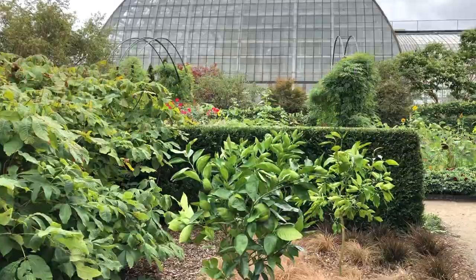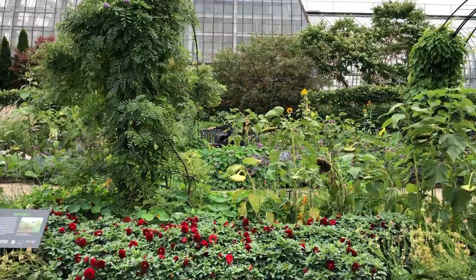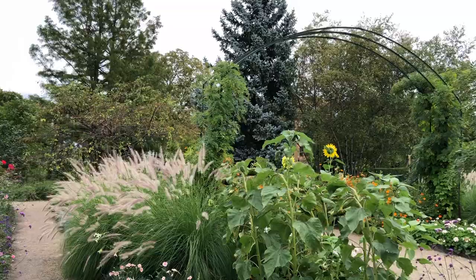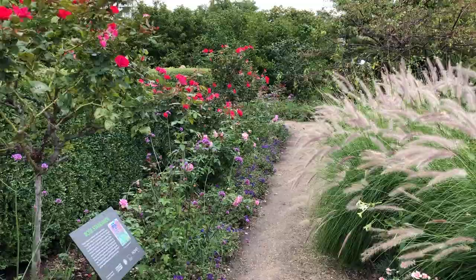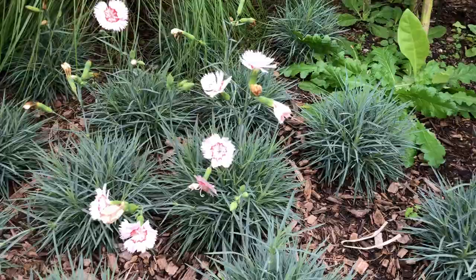I wonder what Giverny looks like at this time of year — you think it looks like this? Is it the same growing patterns? Until maybe our first frost or something like that — hopefully we're going to try to get to the end of October. I wanted to point out the rose standards here, these rose trees. He was a big fan of rose trees in his paintings as well as in his garden, so I had to incorporate these.